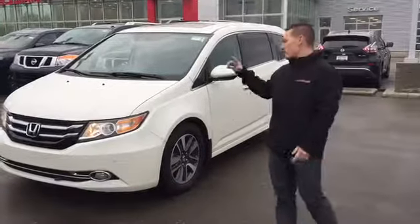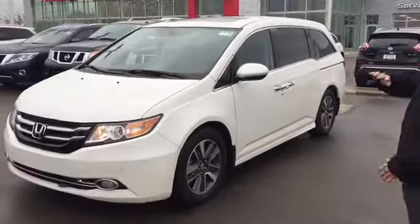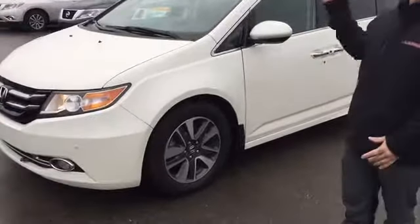Hey, what's up lads, Aaron here at LA Nissan. I just want to do a video on the 2015 Honda Odyssey. This thing is a sick minivan — it's got all the options you can think of. It's loaded and it's in amazing shape.